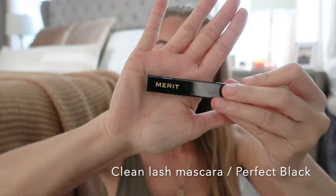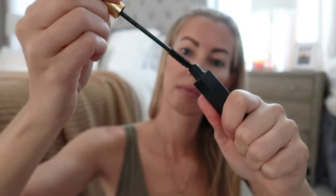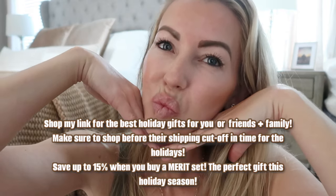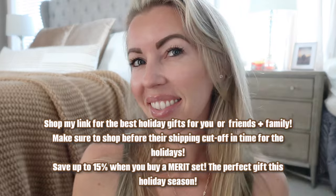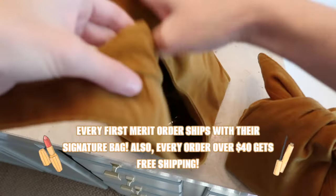To complete today's look, I'm finishing with Merit's Clean Lash Mascara. This will be your go-to mascara for everyday use — it tints, lengthens, and lifts your lashes with no smudging. I actually slept in it to test it out and there were no smudges or flaking the next morning. It's also easy to remove — just use warm water and cleanser. This is my completed look; it feels light and fresh on my skin and I feel ready to tackle my to-do list today.